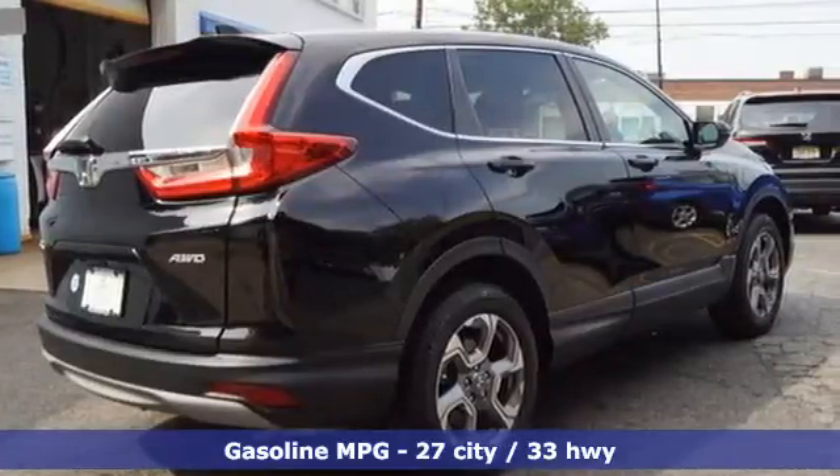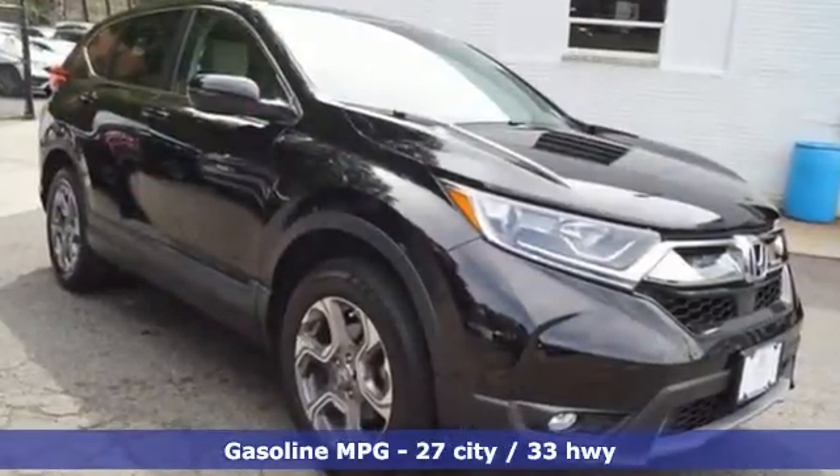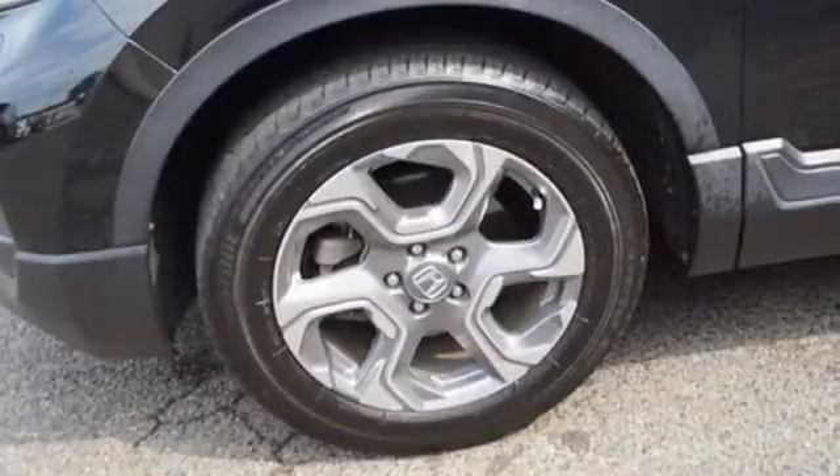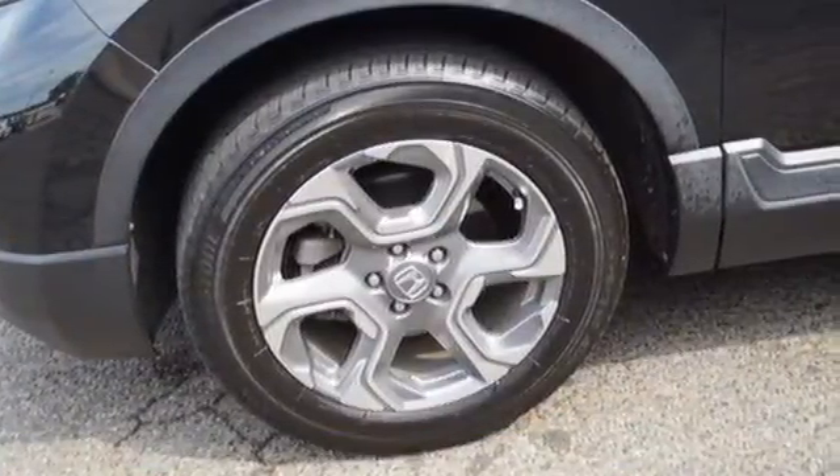Intercooled turbo inline four-cylinder engine. Front heated leather bucket seats. AM-FM satellite radio. Auto-dimming rear view mirror. Dual zone climate control.